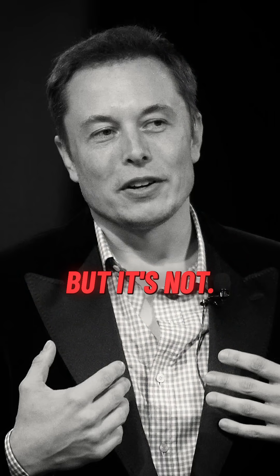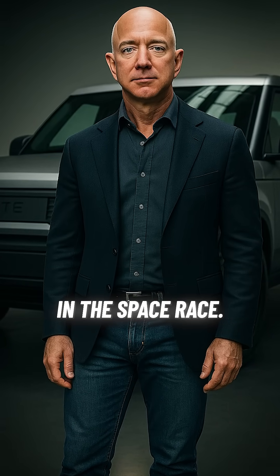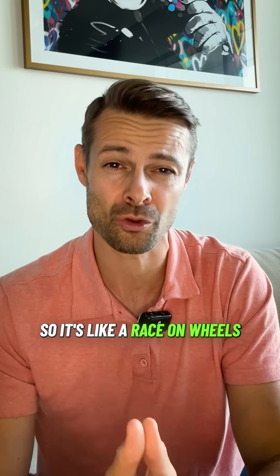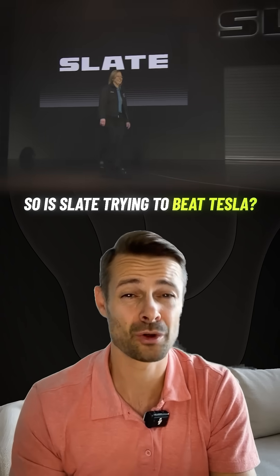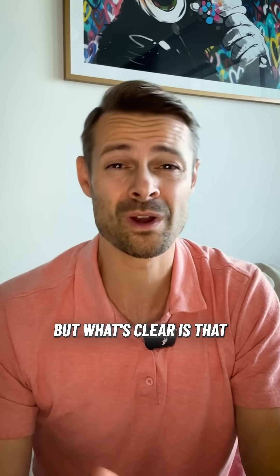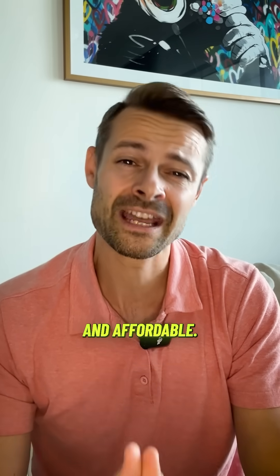But it's not a Tesla sub-brand. Here's the twist: Slate is backed by Jeff Bezos, one of Elon Musk's biggest rivals in the space race. So it's like a race on wheels with a smarter approach to affordability. While Tesla is focused on high-tech, Slate keeps it simple, practical, and affordable.